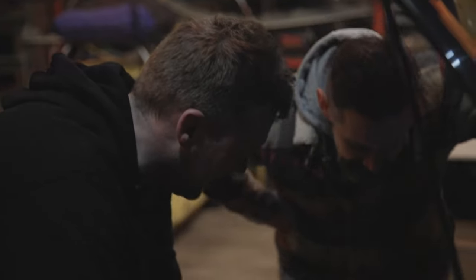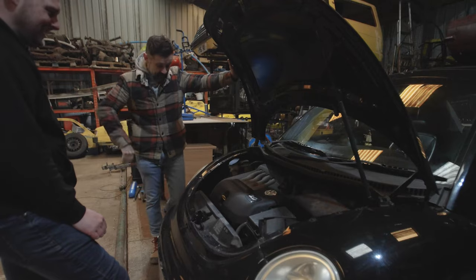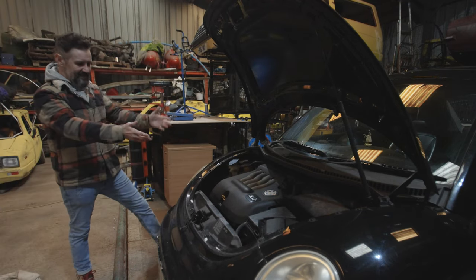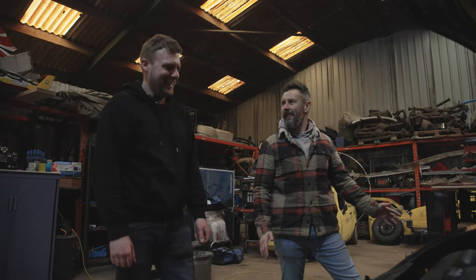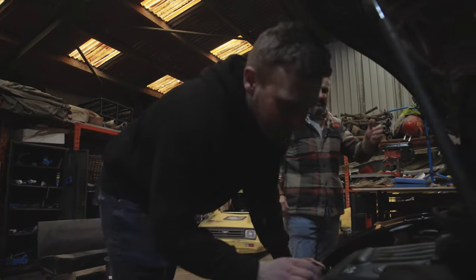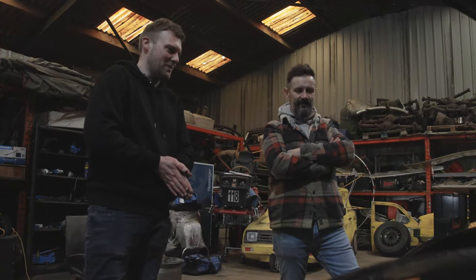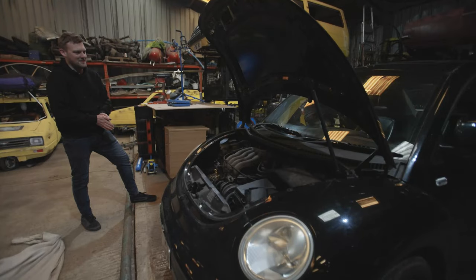That belt looks a little bit perished. Wow, yeah - that doesn't even look like a belt anymore, does it? But everything else is there - the number plate's on, the battery's connected. It's just the oil is a bit of an issue and the engine doesn't work very well. But apart from that, a bargain. What lights are on the dash? All the orange lights are on the dash, but it's got potential. We'll see what potential sounds like. Doesn't sound bad.